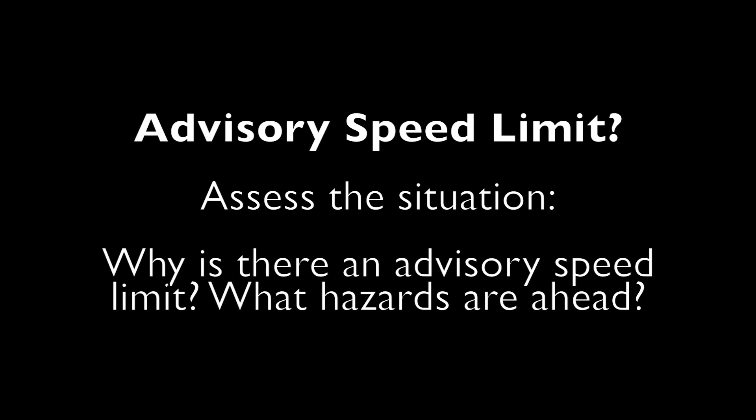Are there any hazards ahead? Only if we can confidently say to ourselves that there are no hazards ahead and it is safe to go above the advisory speed limit should we do so. If we're not sure, we should stick to the advisory speed limit.